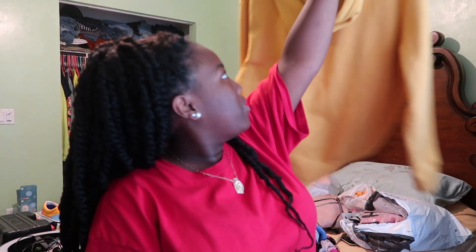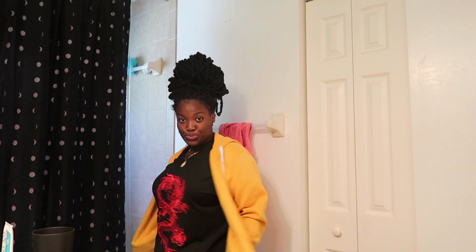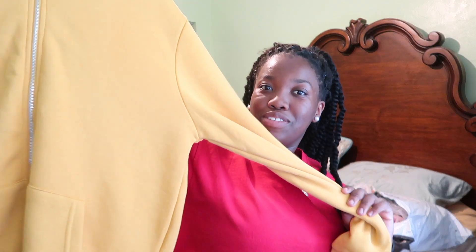Next I bought this yellow jacket from Forever 21. If you did not know, yellow is my favorite color. I got a jacket because it's going to be cold. Really cute.